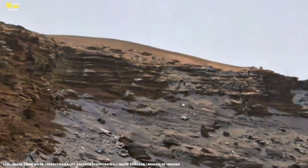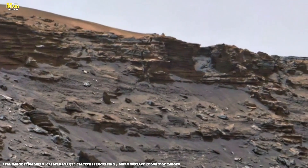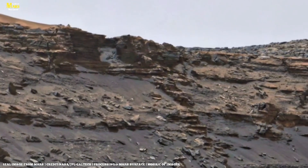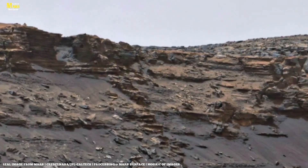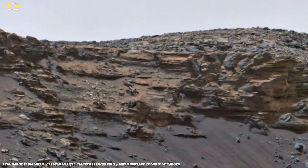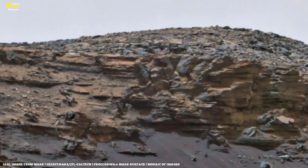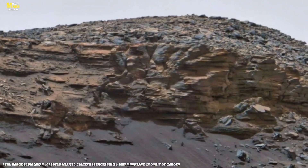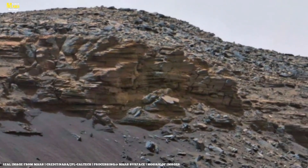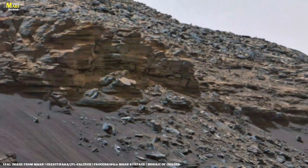But remember, this is not just a photo. It is a doorway, a window into a chamber of time billions of years old. So come with me on this journey through valleys, mountains, and empty plains of Mars, to discover how this seemingly lifeless planet is, in truth, a forgotten world — a world that one day will become our new home.